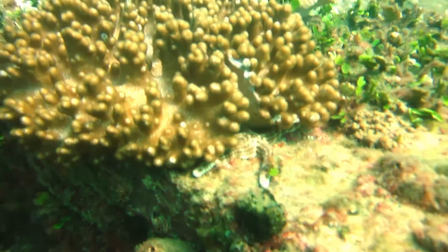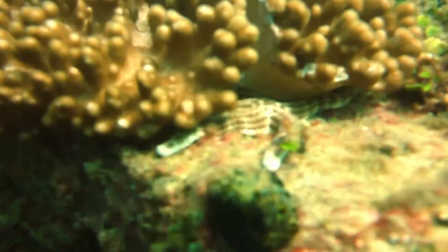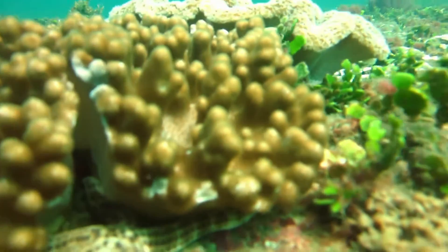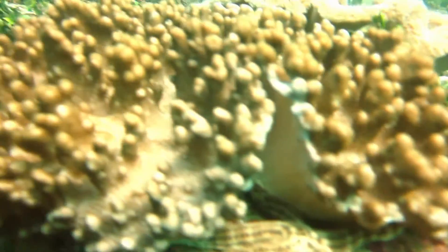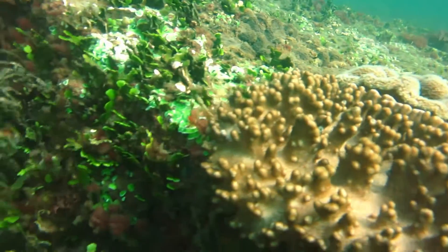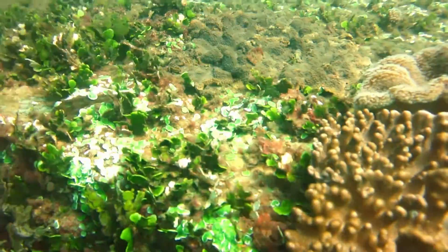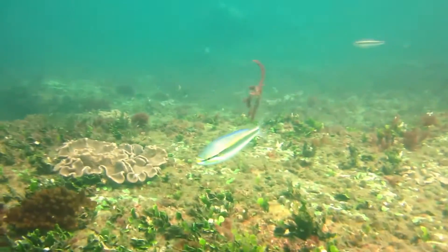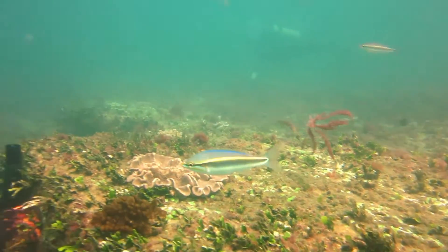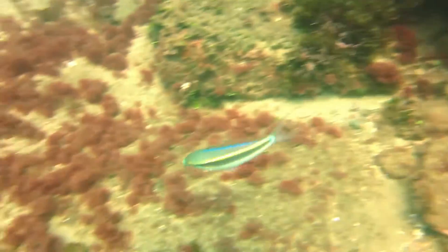We did find a lot of sea stars on this particular dive. This guy was having a snooze and using a soft coral as a blankie. The minute you stop still, the goatfish come in to take a look and see what's happening.